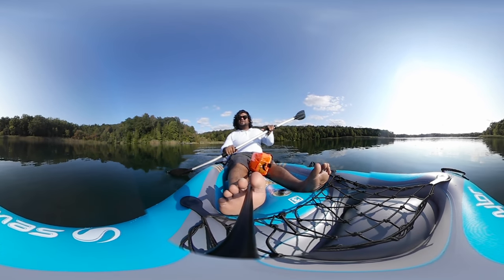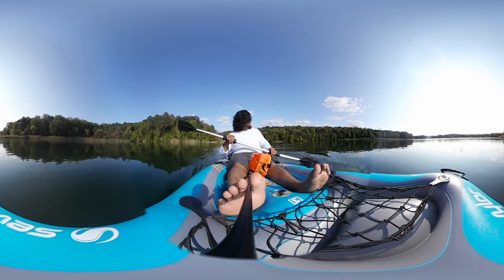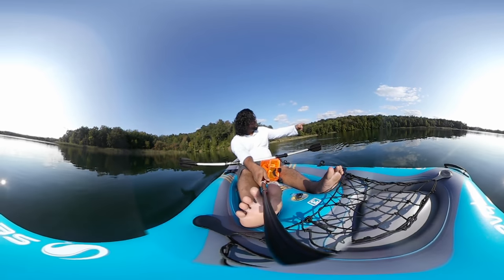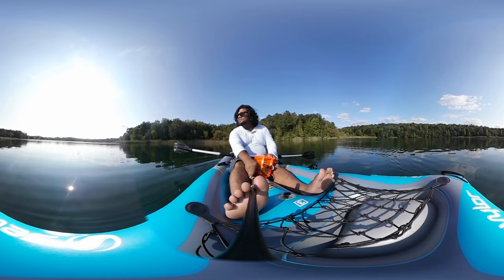It's perfect weather — there was a little breeze before but the water is pretty calm right now. Look at that water — it looks so crystal clear.